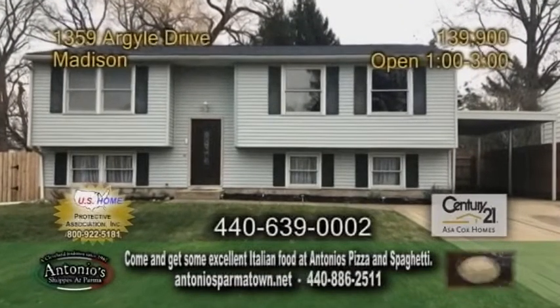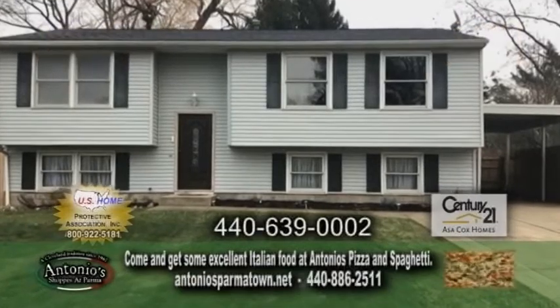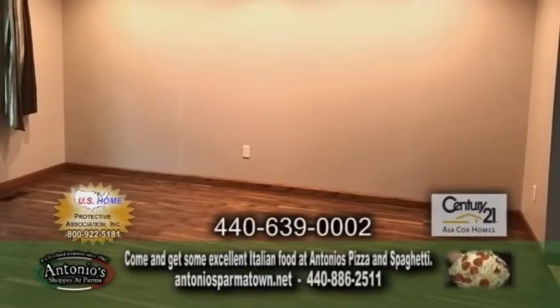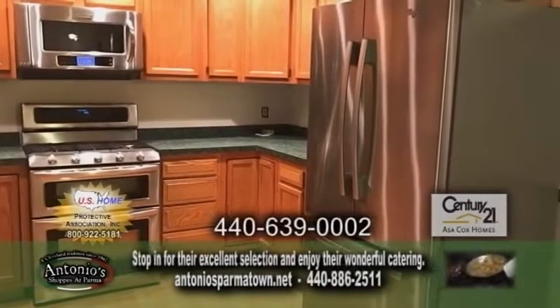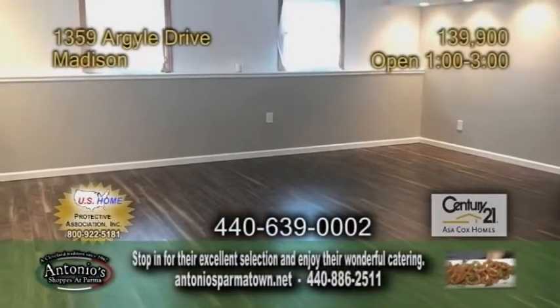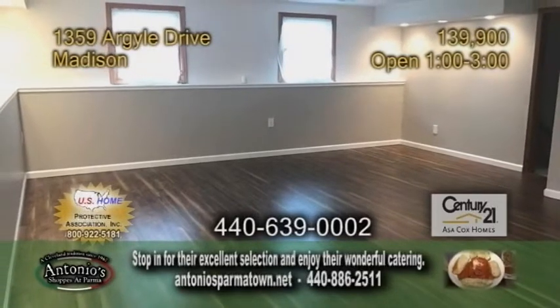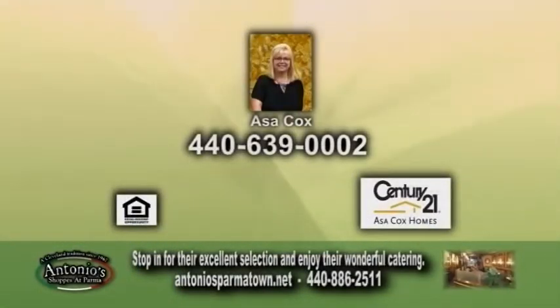A remodeled bi-level in Madison. This home features four bedrooms and two full baths. The large living room has laminate flooring. The kitchen offers top-of-the-line stainless steel appliances. The extra living space downstairs is all ready for hosting family parties. Don't miss out on this opportunity — give Asa Cox a call for more details.